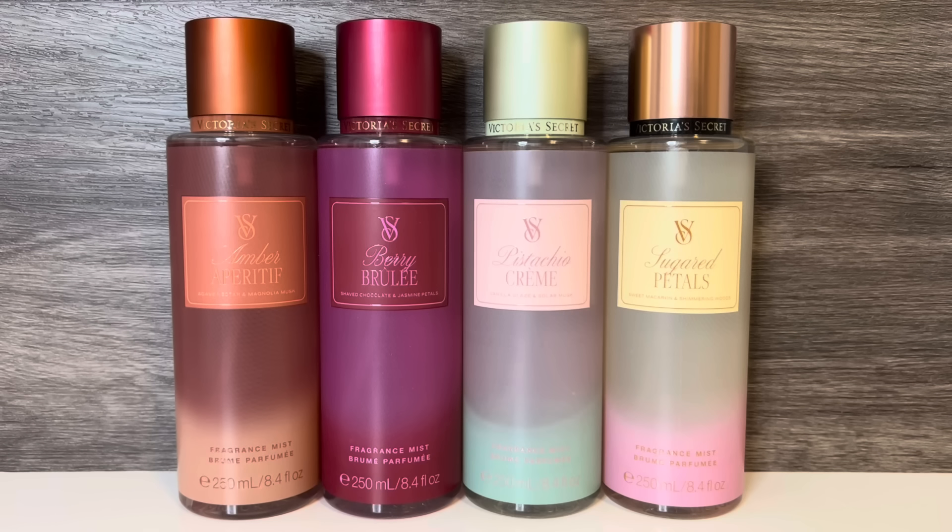Victoria's Secret continues to release their Fall collections, and the next one I have is a line of Gourmand-leaning scents that kind of feel themed around a dessert or cocktail hour. Since this collection hasn't been released online yet, I don't know what the official name is, but I'll update the title once that's available.